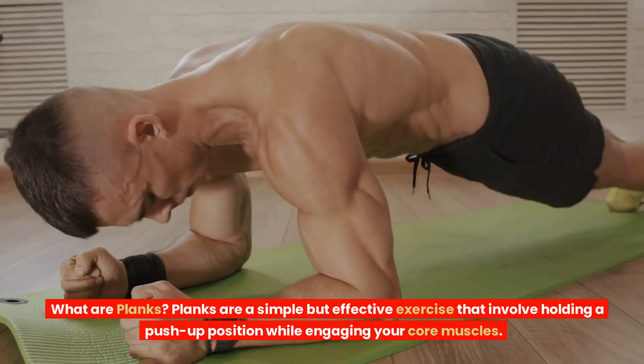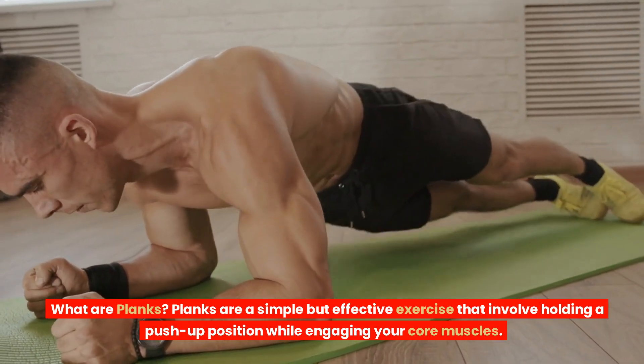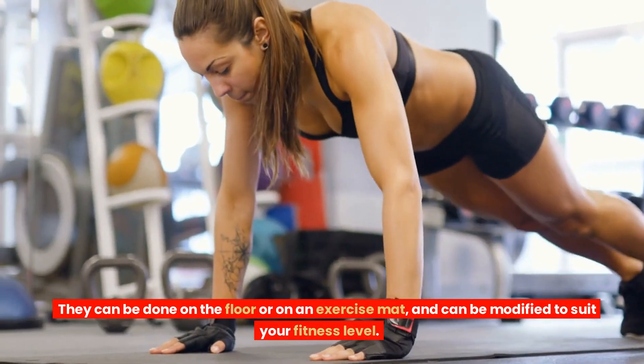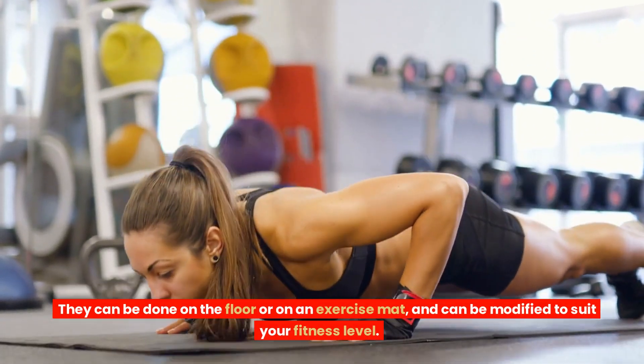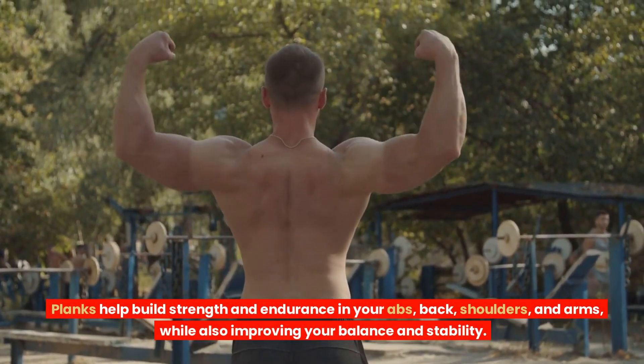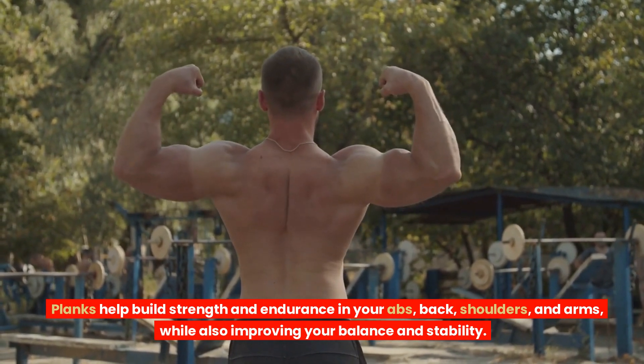What are planks? Planks are a simple but effective exercise that involve holding a push-up position while engaging your core muscles. They can be done on the floor or on an exercise mat, and can be modified to suit your fitness level. Planks help build strength and endurance in your abs, back, shoulders, and arms, while also improving your balance and stability.